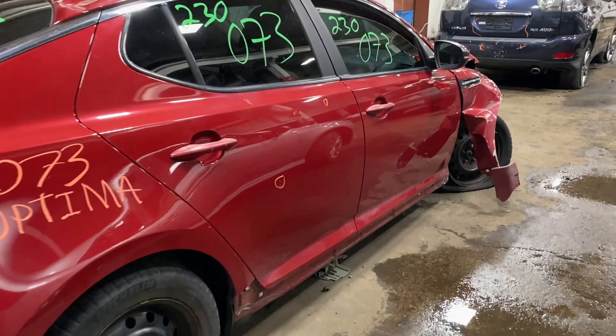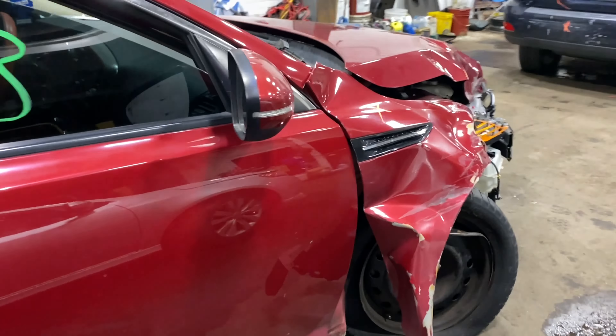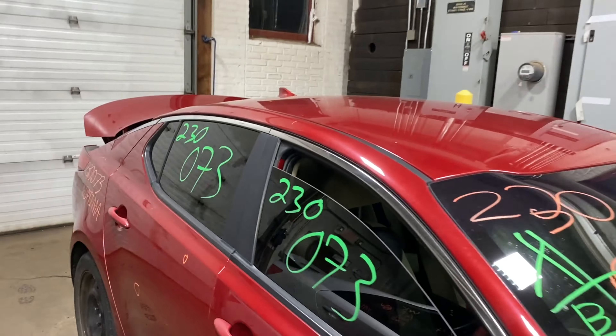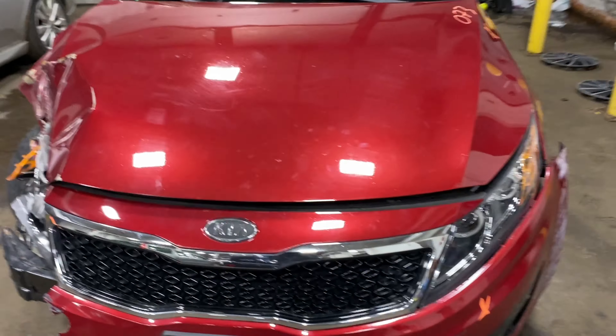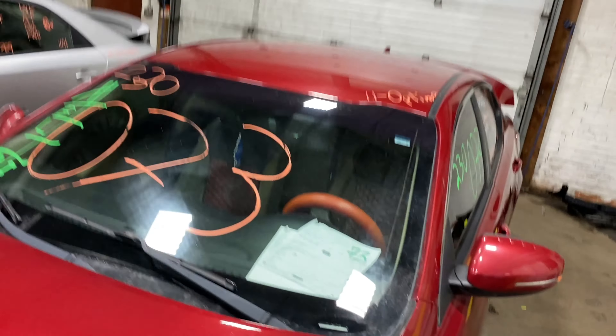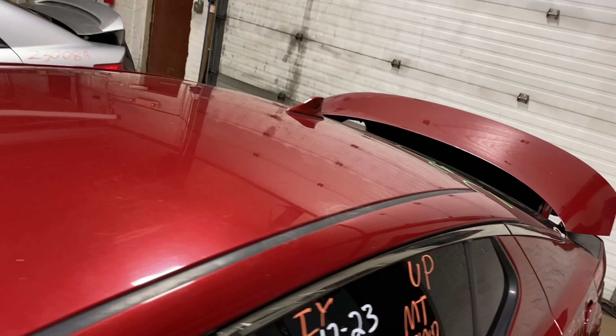Welcome to Tom Swan other parts video inventory. Today stock number two three zero zero seven three. Today we have a 2011 Kia Optima, 142,000 miles, four-cylinder 2.4 liter. This one did come to us from the local tower.